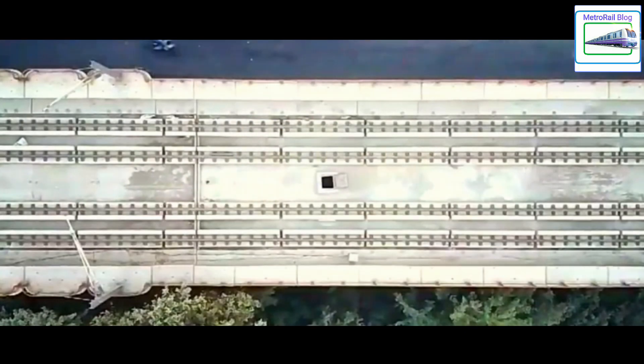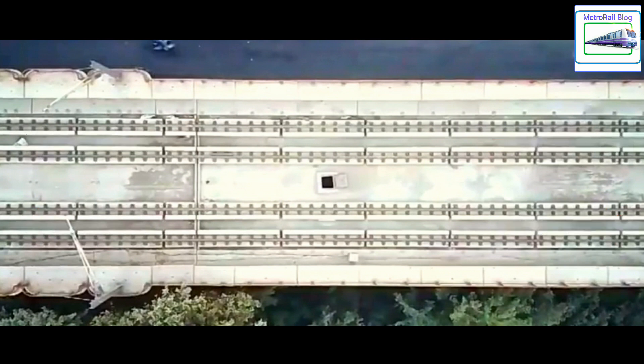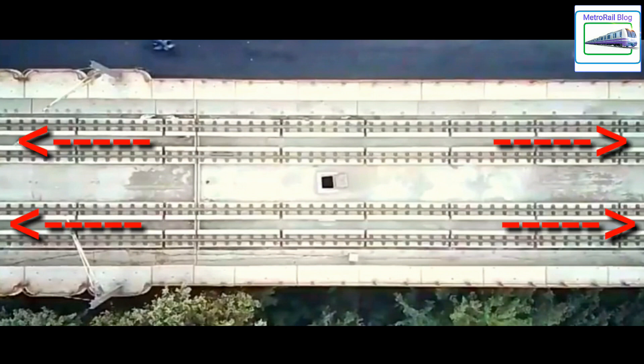Let me explain the twin single line method. There are two parallel tracks on the viaduct — one is used for up trains and another for down trains. In this case, each track will work as an independent single line, and trains will operate in both up and down directions on the same track, as if these are two independent single lines. The CBTC signaling system used by Hyderabad Metro permits this.